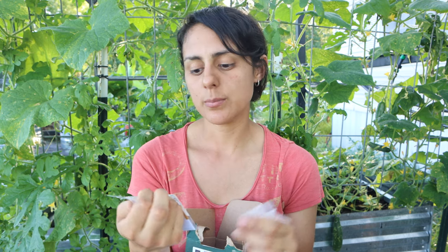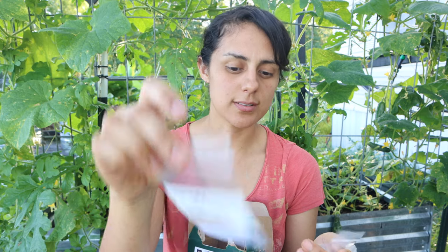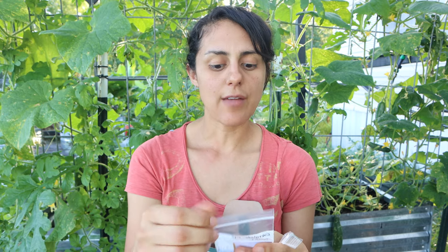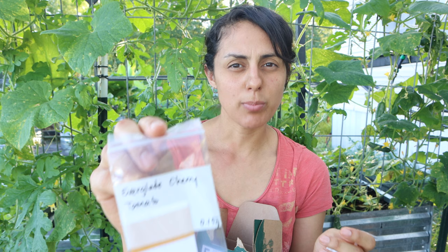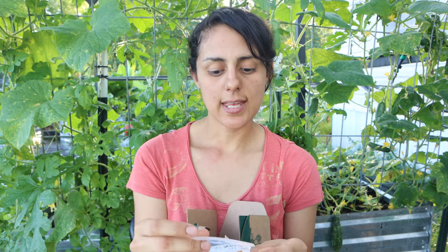I got Central Florida Homestead heirloom tomatoes — a determinate variety. This is an heirloom from Florida, the Florida Dade heirloom determinate tomato. I also got Everglades cherry tomatoes, which are very popular here in central Florida — very small little tomatoes. So that's what I got from Whitman Organics.